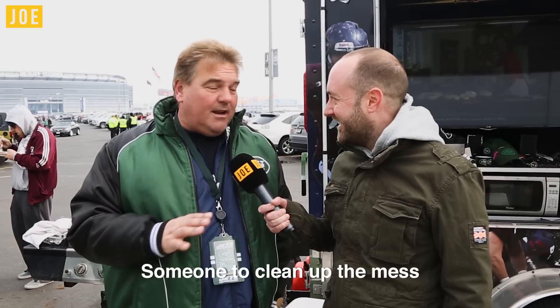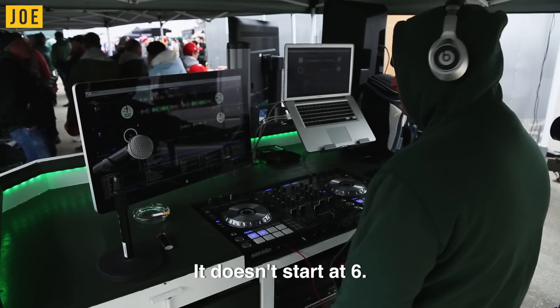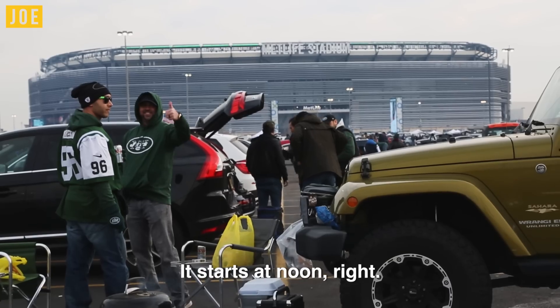And five, someone to clean up the mess when you're totally done. Because if you throw a good Super Bowl party, it starts at noon — it doesn't start at six, it starts at noon, right?